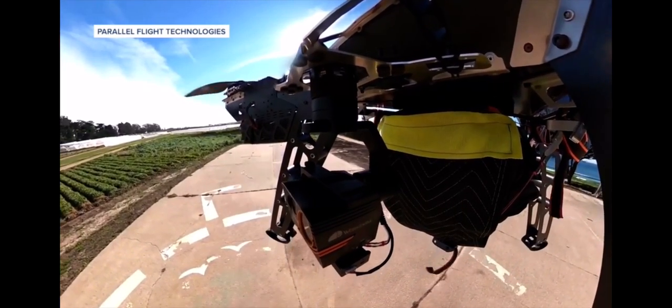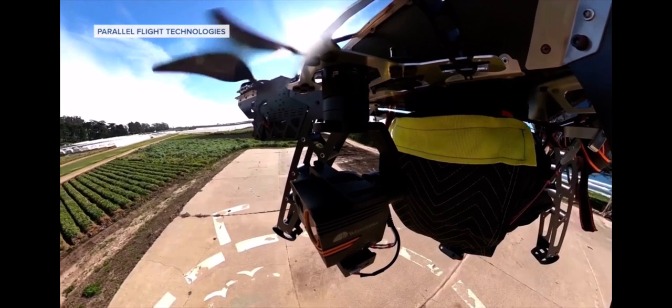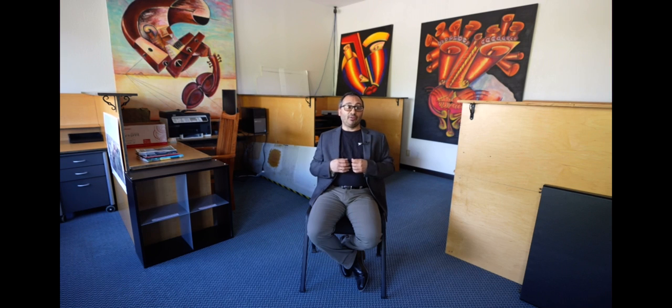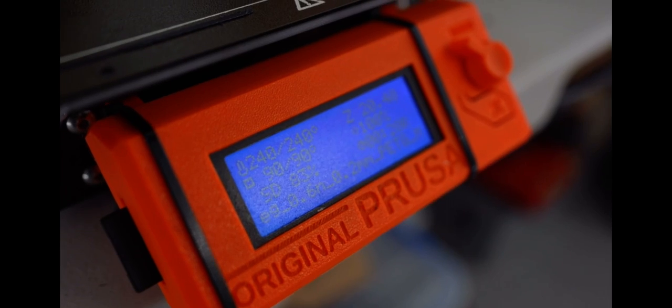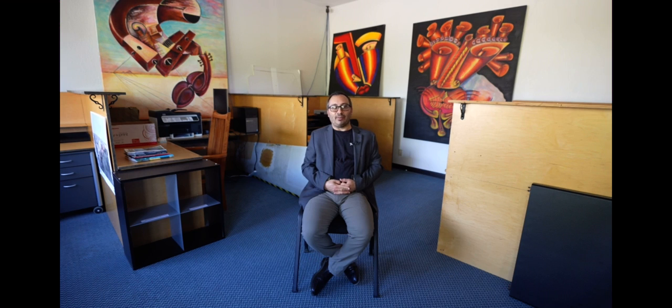We designed a hybrid solution — a gas-electric solution that can fly for hours, and with full payload, almost two hours of flight time. We developed this technology. It's already been done in the automotive world, but it's never been done for rotorcraft. We were the first ones to do it. We've been working on it since late 2018 and we're getting very close to having a product that we can put on the market.